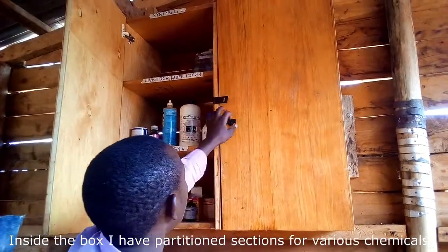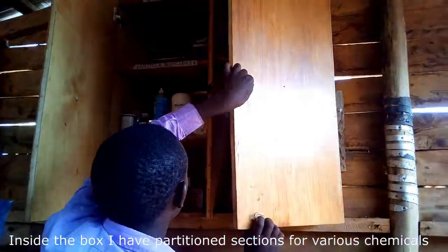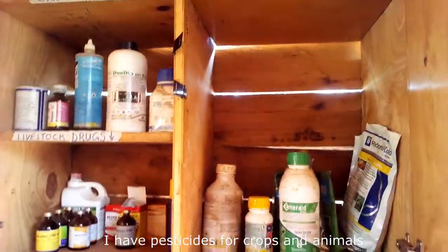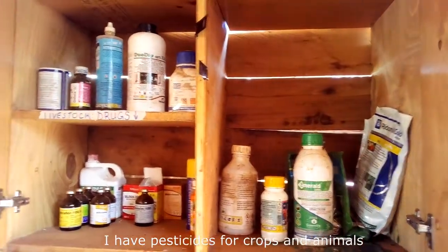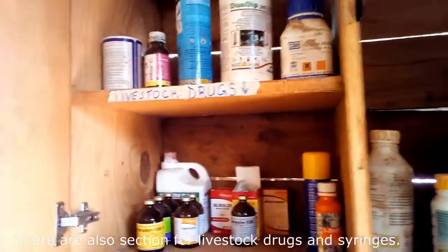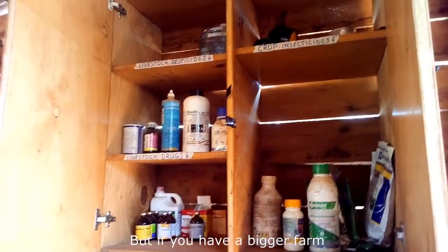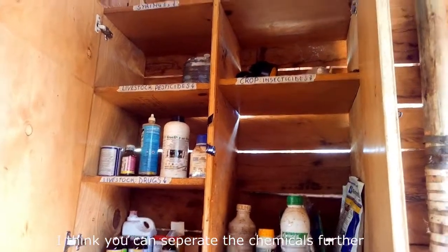Inside the box I have partitioned sections for various chemicals. I have pesticides for crops and animals, and there are also sections for livestock drugs and syringes. The areas are also labeled. If you have a bigger farm, you can separate the chemicals further.